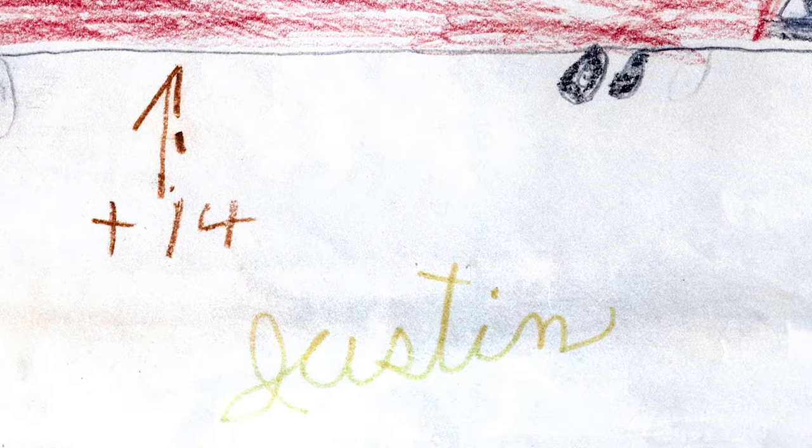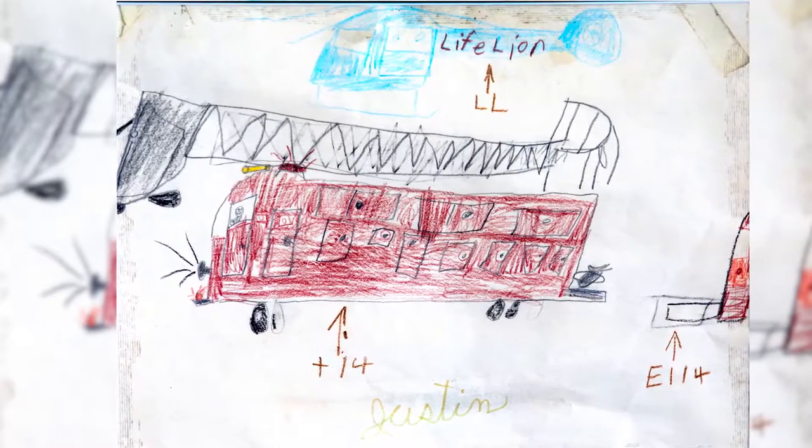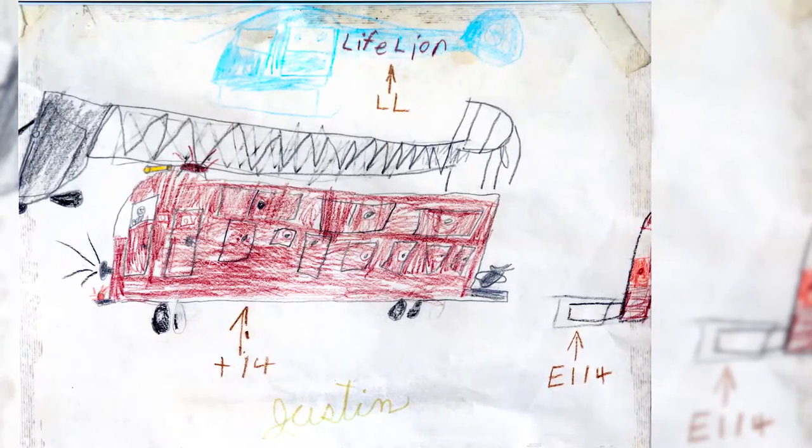My mother had saved a picture I had drawn in first grade — a crayon drawing of some local fire trucks with the Lifeline helicopter flying over top — and she framed it and presented it to me when I first got hired as a team member here at Lifeline.